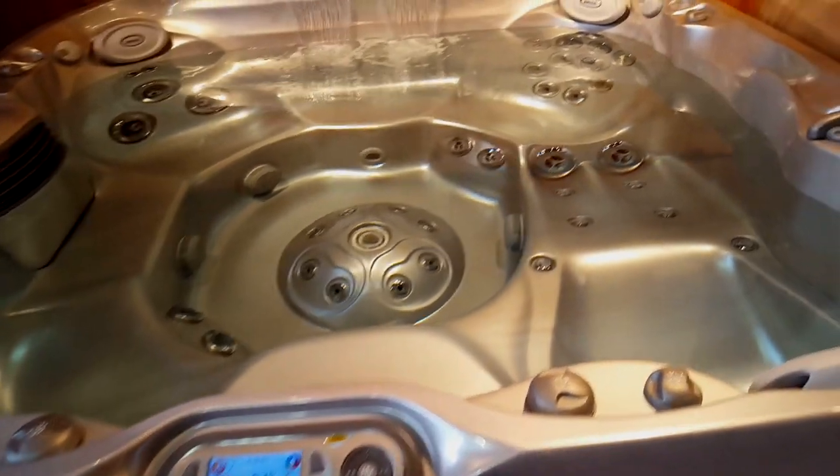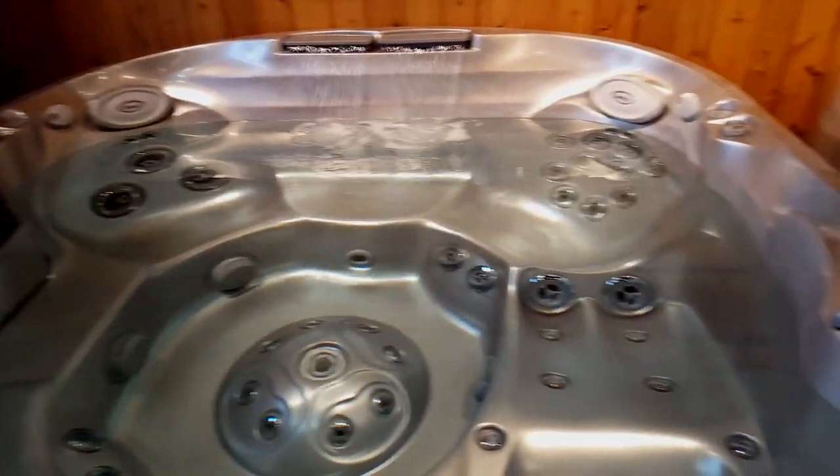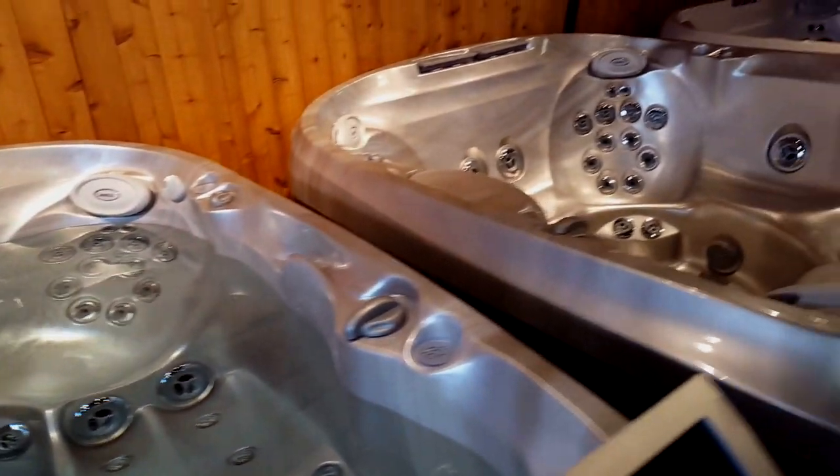You can control this with a remote control. This tub is fully loaded and ready to go into your backyard before the snow comes.